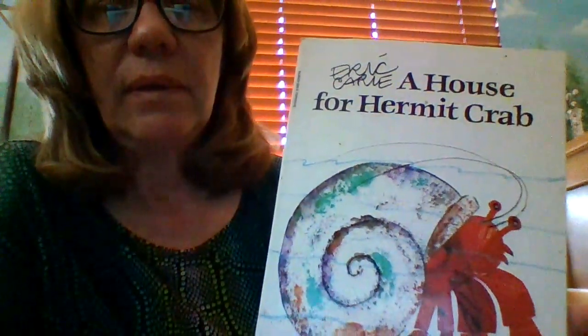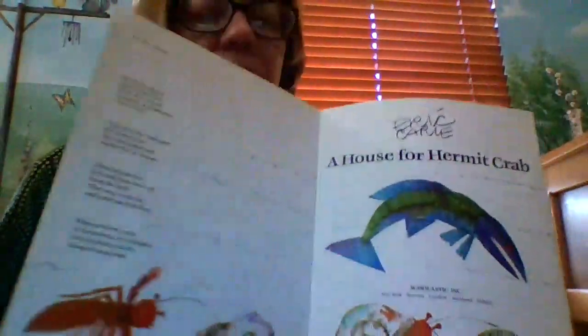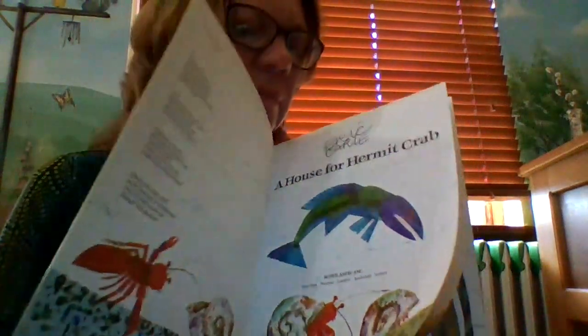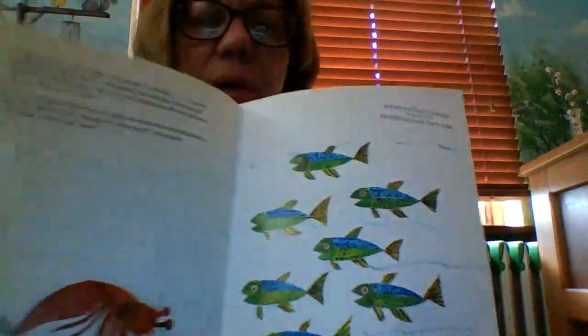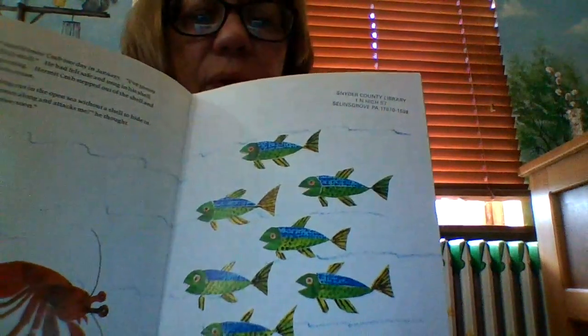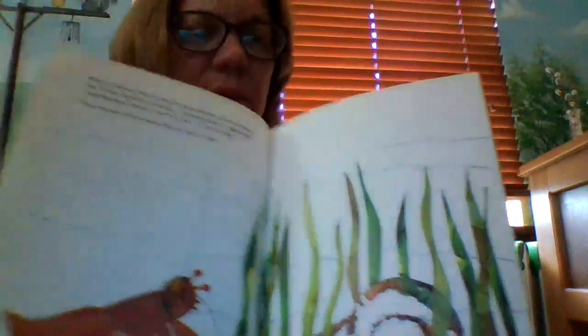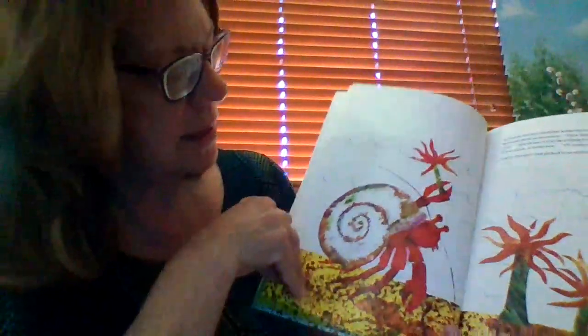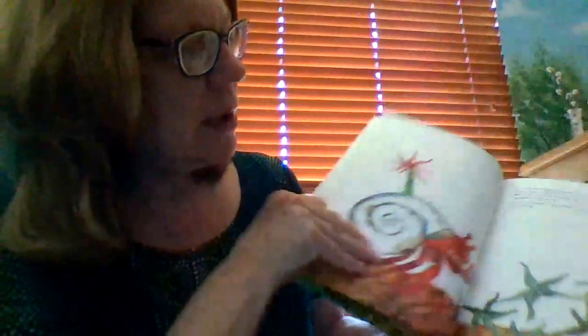I'm going to show you a couple of pictures from another book by Eric Carle called A House for a Hermit Crab. I'm not going to read it, but I want to show you a couple of the pictures because I got an idea from it. Let's see if the animals look true to life. Well, I have seen blue and green fish. And I think crabs can be reddish orange like that. But you can see that Eric used a lot of bright colors in this book too.